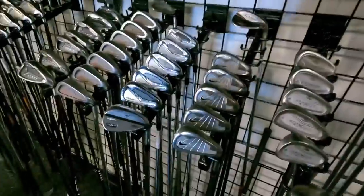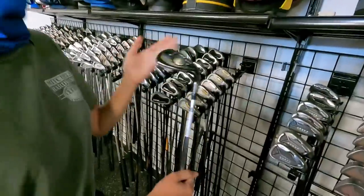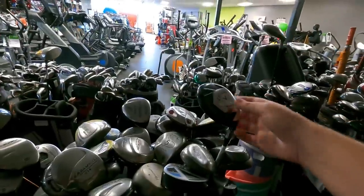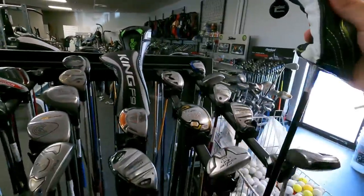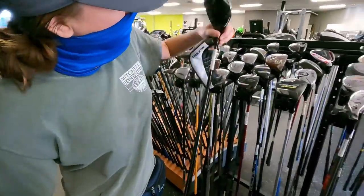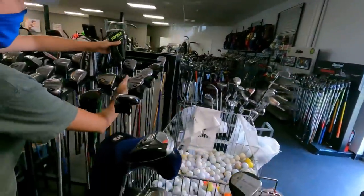Got a set of Titleist AP1s over here — price tag says $299. There are Mizuno MP15s and a Mizuno MPT5 wedge going for $379. Cobra S3 for $149 — not bad. A Callaway Razor Hawk five wood and some big Bertha four woods — you don't really see four woods very often. They've already got a Cobra Rad Speed in here, and there's a Honma too.